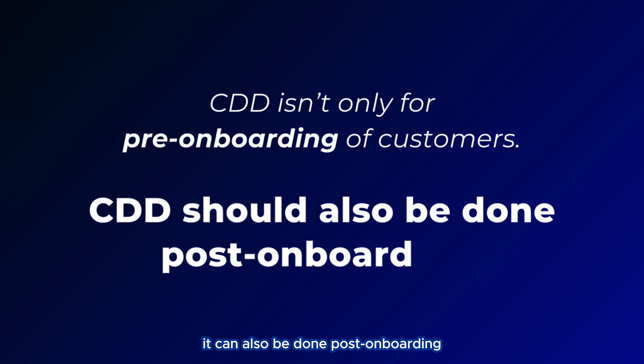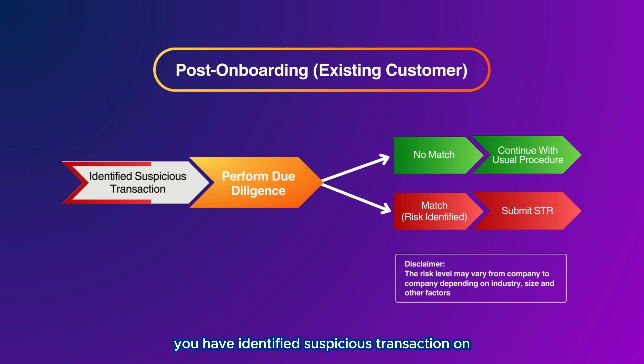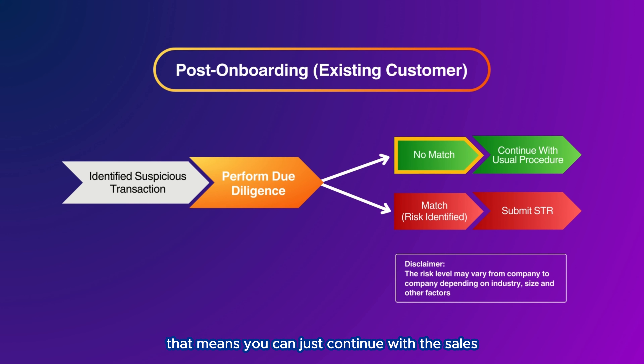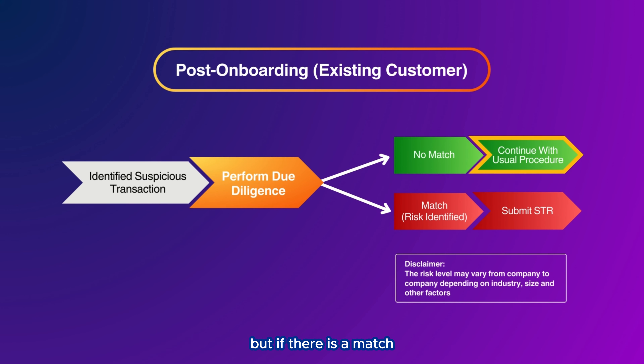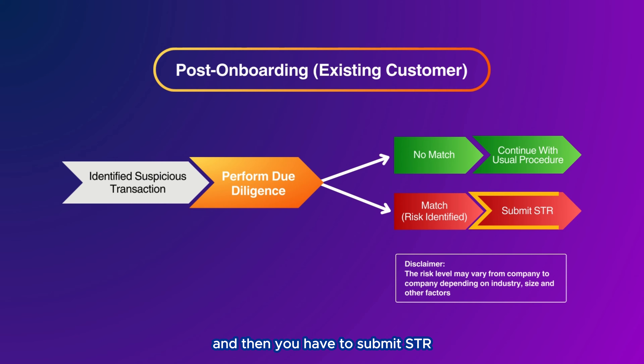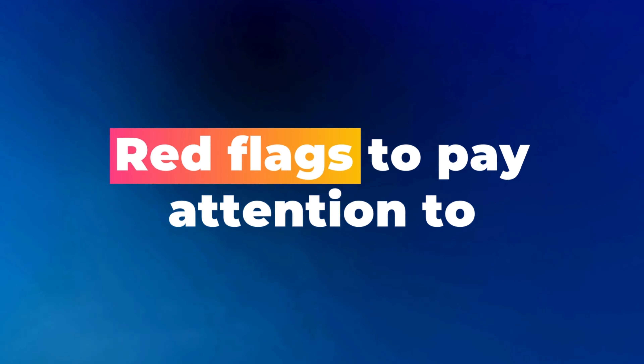CDD isn't only for pre-onboarding of customers — it can also be done post-onboarding, on your existing customers. Post-onboarding CDD should be done when you identify any suspicious transaction. After identifying a suspicious transaction, you should perform due diligence. If the finding has no match, you can continue with the sale. But if there is a match, you need to identify the risk level to decide whether to continue or stop the transaction, and then submit an STR.